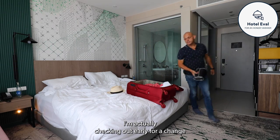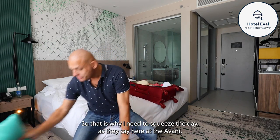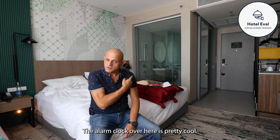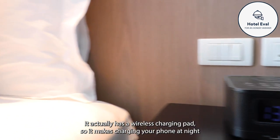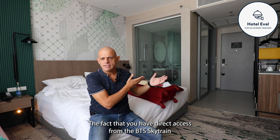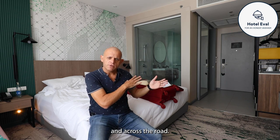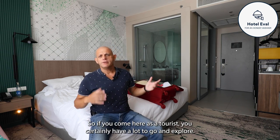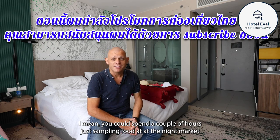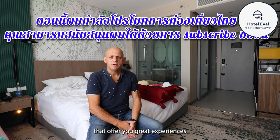I'm actually checking out early for a change because I'm off to another hotel to do a review there - that is why I need to squeeze the day as they say here at the Avani. The alarm clock is pretty cool - it actually has a wireless charging pad which makes charging your phone at night very convenient. This area is quite good and centrally located. The direct access from the BTS SkyTrain really does make it a lot easier. And across the road there's the night market which is very nice. So if you come here as a tourist you certainly have a lot to go and explore - you could spend a couple of hours just sampling food there.